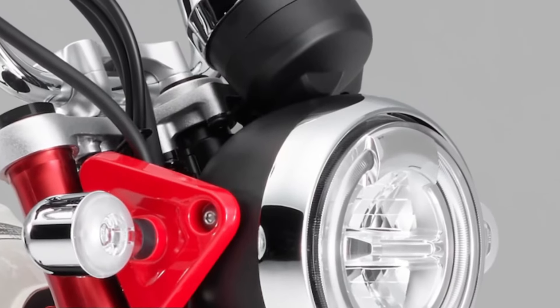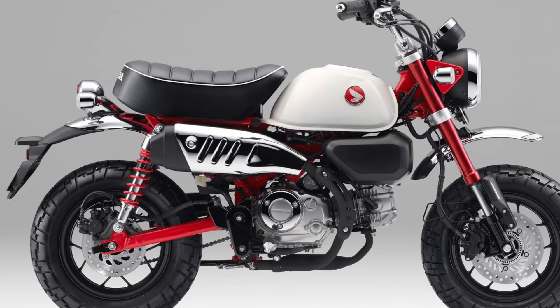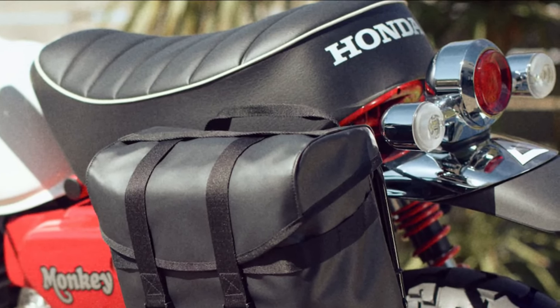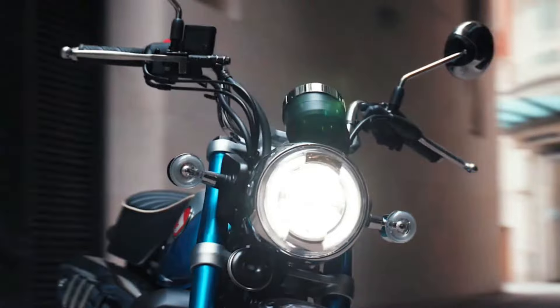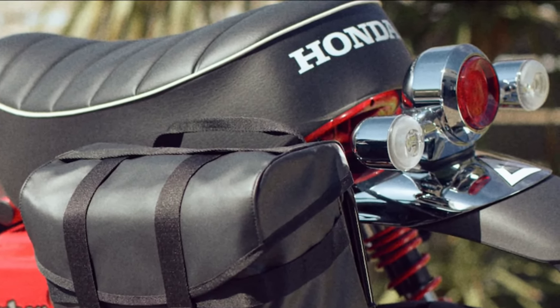2025 Honda Monkey — a modern take on a classic icon. The Honda Monkey has long been cherished for its compact size, charming design, and playful demeanor. The 2025 Honda Monkey continues this tradition with a blend of retro styling and modern technology.